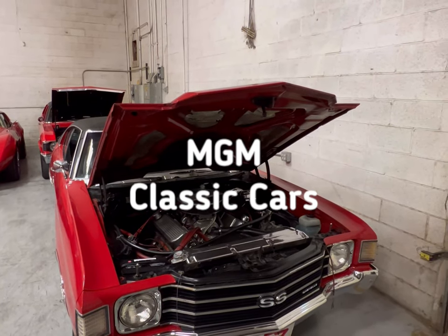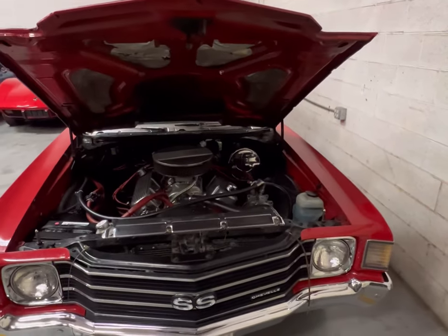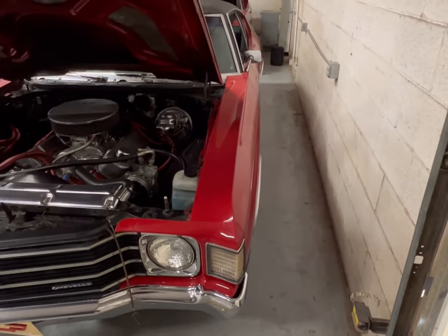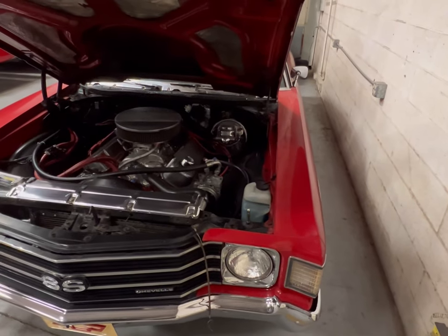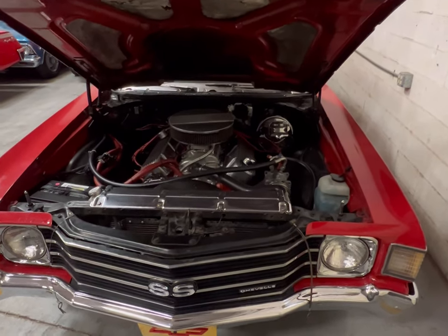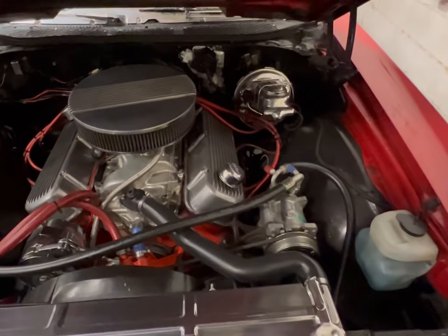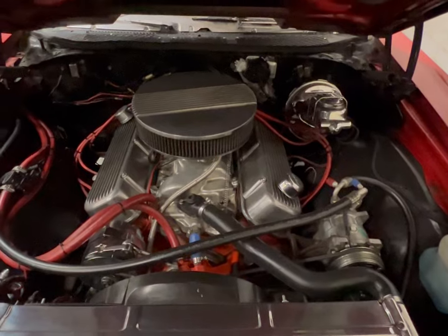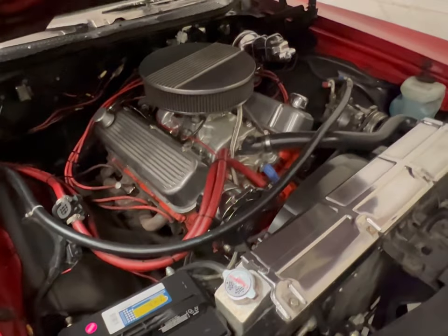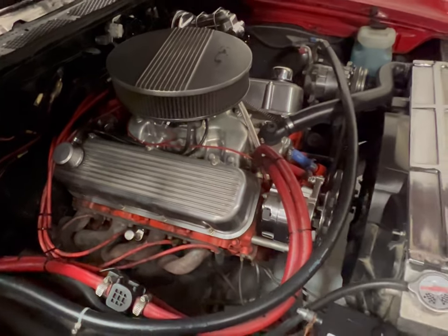We're back here at MGM Classic Cars and look what we run into first as we get in here — a nice Chevelle. This place houses well over a hundred cars from all makes, from the big three: Chrysler, Dodge, Ford, and General Motors. This beauty right here is a Chevelle packing a 502 big block. It's very clean in here. Love this engine — these big monster blocks sitting up under there.